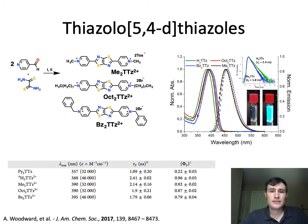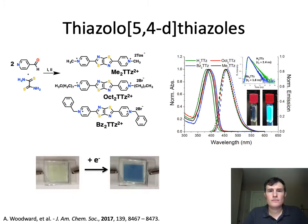These extended viologens are also highly fluorescent — methyl viologen is not fluorescent — and under illumination with a UV lamp or blacklight you can see their high blue fluorescence. Like methyl viologen, these molecules are also electrochromic. When placed in a solvent with electrolyte between two conductive glass plates and a potential is applied, the compound turns to a nice dark blue color.